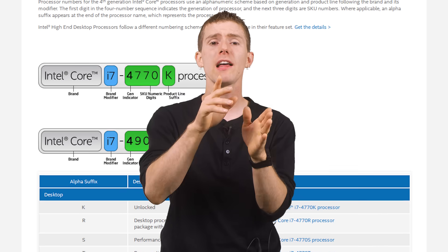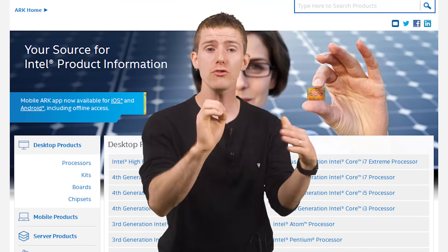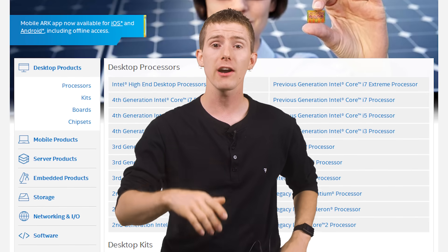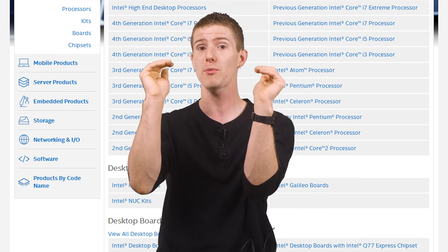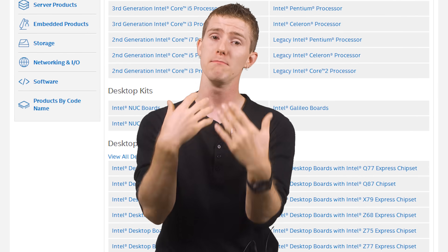When you boil it down, that's all the i-whatever numbers represent: good, better, best within a given segment. Beyond that, on their own they're pretty much meaningless. The numbers and letters afterwards sort of mean something if you use the guide, but the safest way to shop is to look at the features, core counts, and clock speeds of the CPUs you're comparing — with the good news being that as long as you compare within one brand and within the same product generation, those metrics will actually mean something.